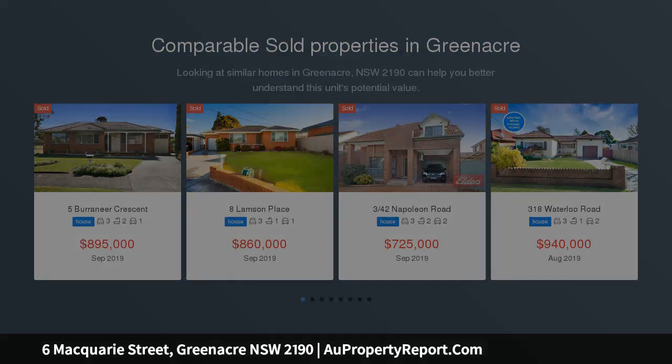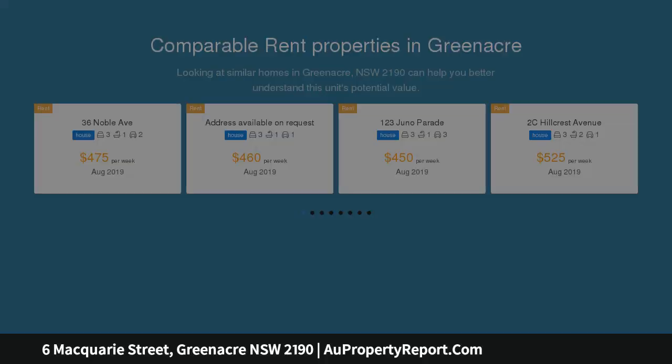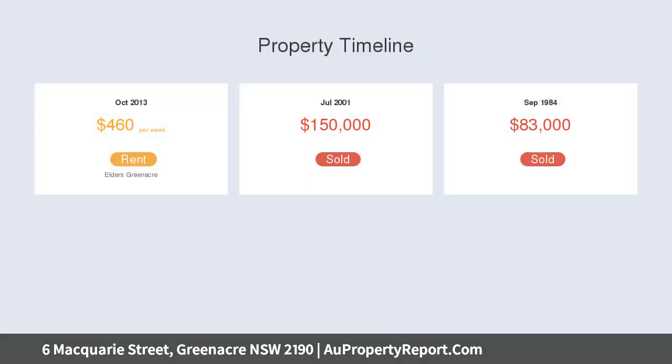The home includes three large bedrooms, separate dining and lounge room with split system air conditioner, a live timber kitchen with gas cooktop, original bathroom, front sunroom, original lead light windows, and has been freshly painted throughout.